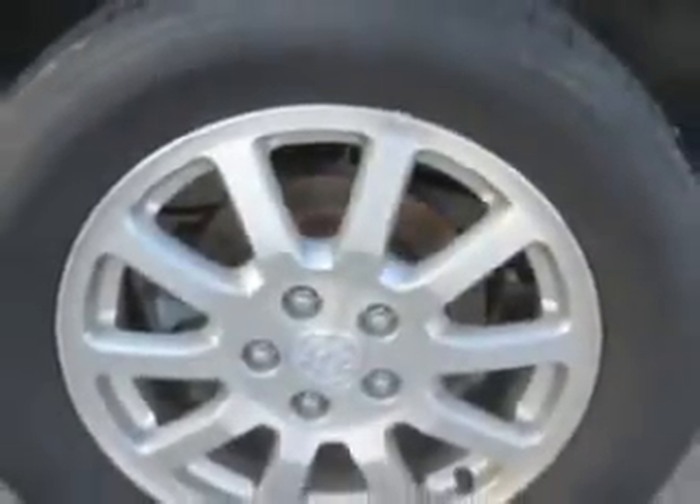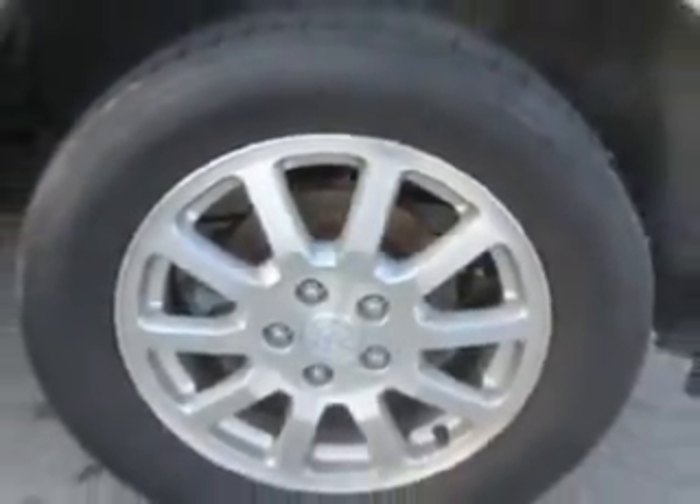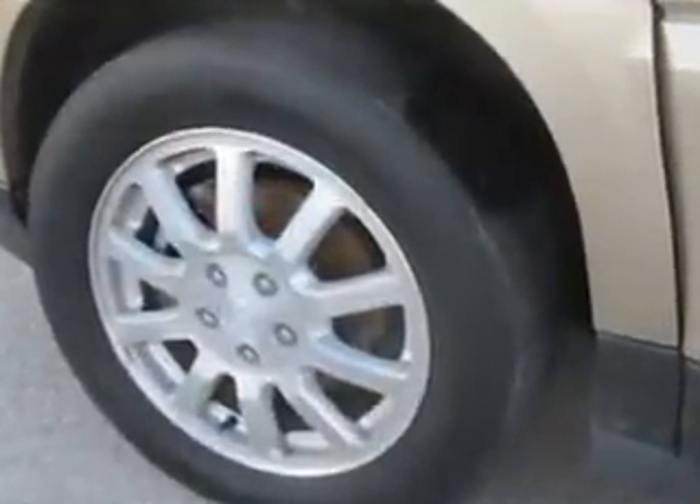Enjoy the drive, feel safe, and have peace of mind in this '06 Buick Rendezvous. See us at Patriot Pre-Owned Superstore today.